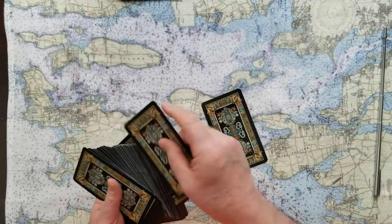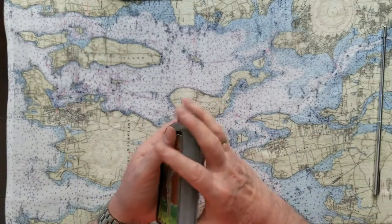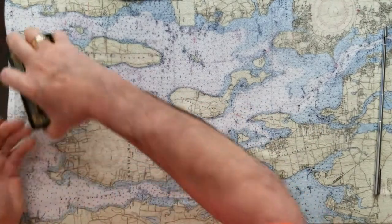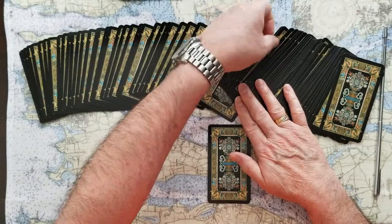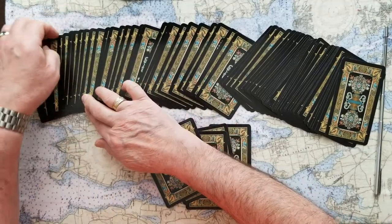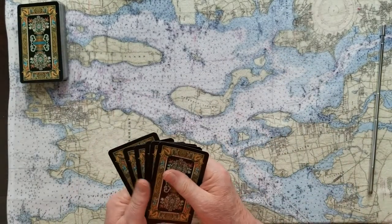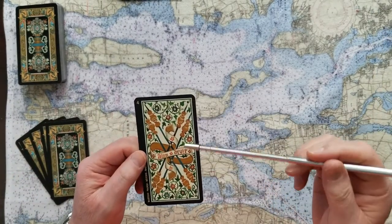Now let's see what six cards can tell us about Macron, Putin, and that 10-foot pole type of diplomacy. The signifier card for that is the Four of Wands — short-term celebrations. Wands are actions, movement forward, plans. This was certainly a celebration for Macron, just a smallish one.